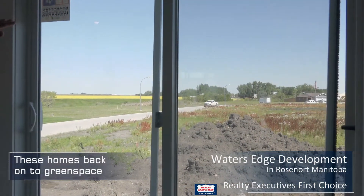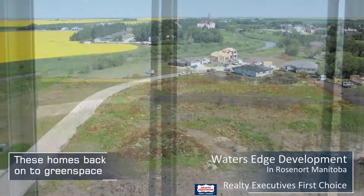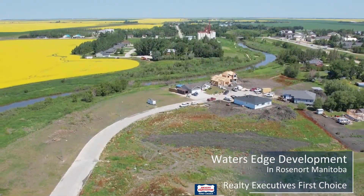This would be your view. Right now it's a bit messy, but this is all green space — such a nice view sitting on your back deck.